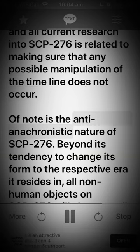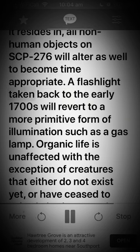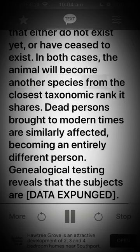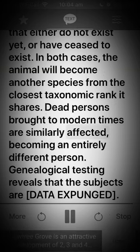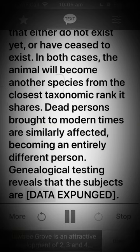All current research into SCP-276 is related to making sure that any possible manipulation of the timeline does not occur. Of note is the anti-anachronistic nature of SCP-276: beyond its tendency to change its form to the respective era it resides in, all non-human objects on SCP-276 will alter as well to become time-appropriate. A flashlight taken back to the early 1700s will revert to a more primitive form of illumination, such as a gas lamp. Organic life is unaffected, with the exception of creatures that either do not exist yet or have ceased to exist. In both cases, the animal will become another species from the closest taxonomic rank it shares. Dead persons brought to modern times are similarly affected, becoming an entirely different person. Genealogical testing reveals that the subjects are [DATA EXPUNGED].